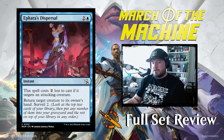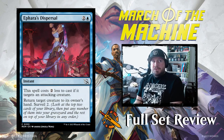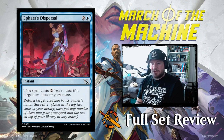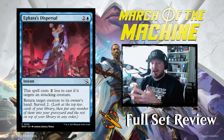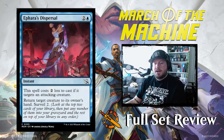Next up we've got Ephara's Dispersal: two and a blue for an instant. This spell costs two less to cast if it targets an attacking creature. Return target creature to its owner's hand, then surveil two. This is going to be great — it's a bounce spell that effectively becomes one mana when targeting attackers. The surveil two is going to be huge; people don't prioritize and value surveil high enough. Either way, this is very playable and it's going to be popular.